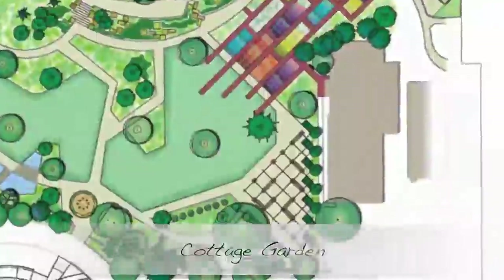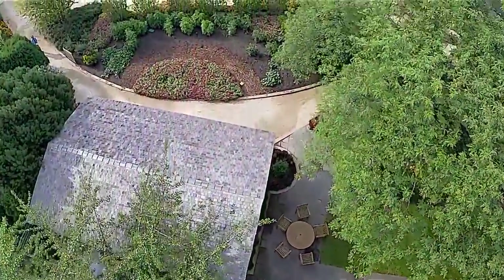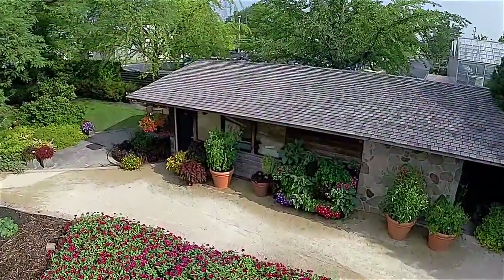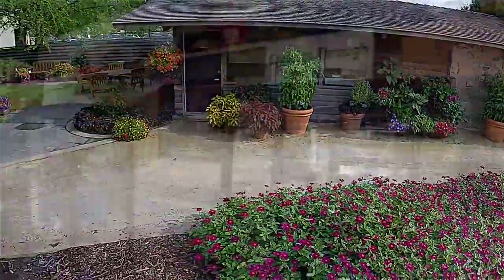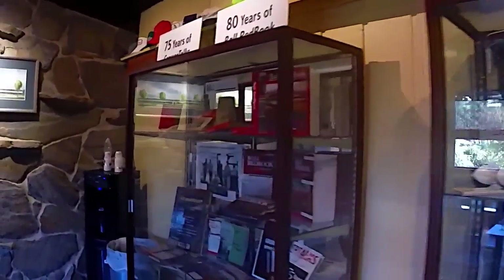The Burpee Backyard, or the cottage garden as we call it, is home to new and exclusive Burpee home garden varieties. Inside, the cottage showcases our heritage gallery, which is a historical display of Ball memorabilia.